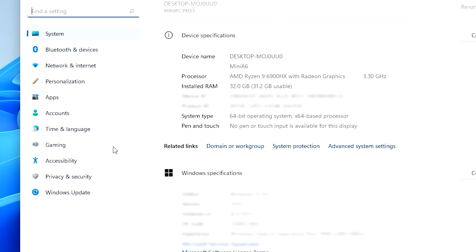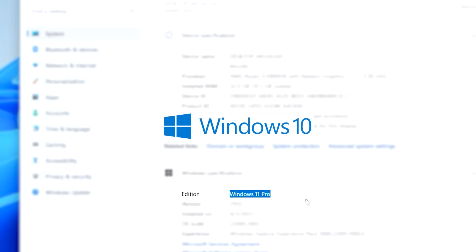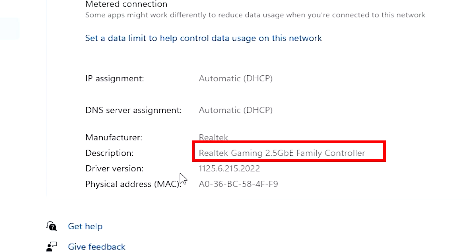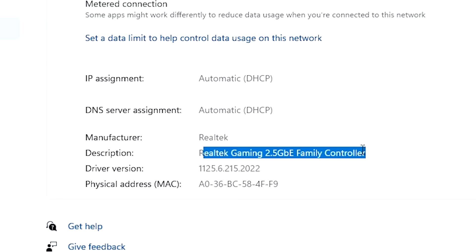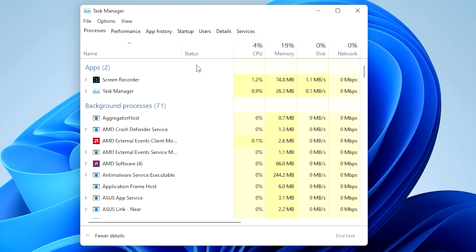This is running Windows 11. Going into the system, you can see it recognizes the AMD Ryzen 9 6900HX with Radeon graphics and 32 gigs of RAM. It comes pre-installed with Windows 11 Pro, and yes, you can uninstall it, put Windows 10, or run Linux if you want. It's running Wi-Fi 6 (802.11ax), so you get a nice fast built-in Wi-Fi, and the Ethernet is 2.5 gigabits per second — better than a standard 1 gigabit port. Checking the CPU right now while the machine isn't doing anything exciting, you can see it's using very little CPU and very little memory — the main thing eating memory is actually the screen recorder.